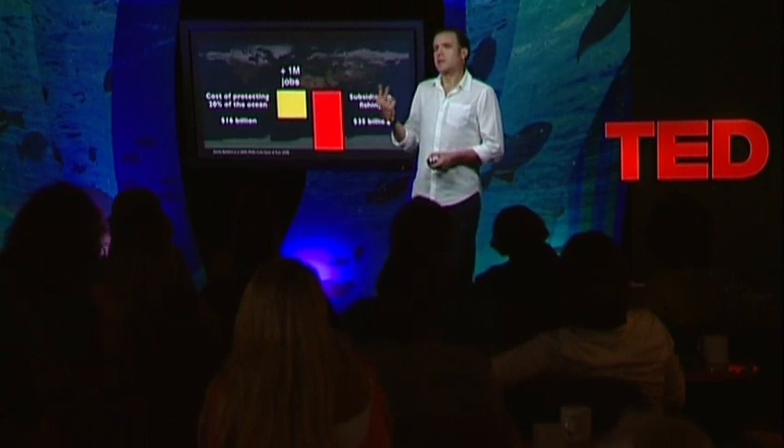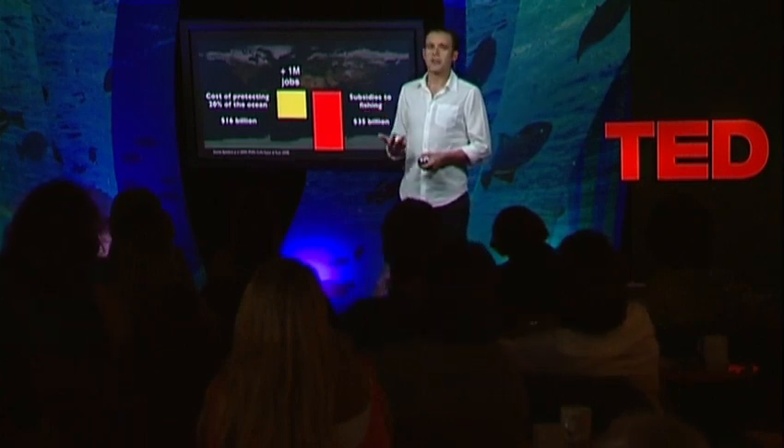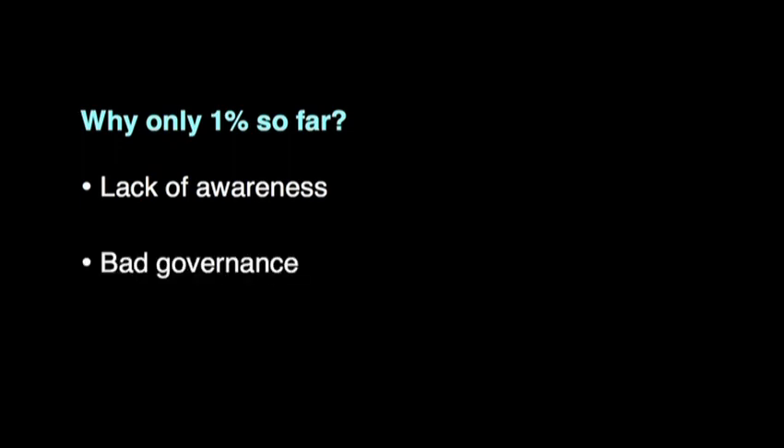There are three main reasons why we don't have tens of thousands of small reserves. The first is that people have no idea what marine reserves do, and fishermen tend to be really defensive when it comes to regulating or closing an area, even if it's small. Second, the governance is not right because most coastal communities around the world don't have the authority to manage the resources, to create a reserve and enforce it.